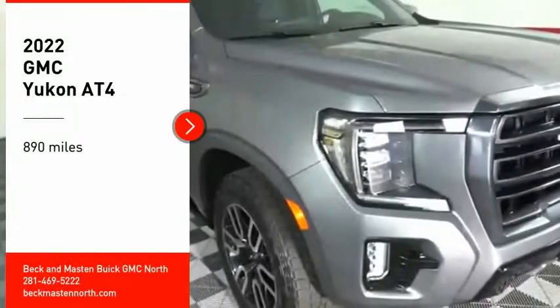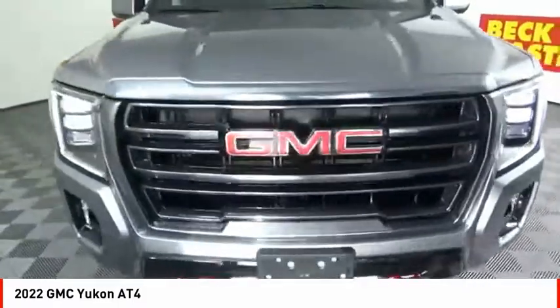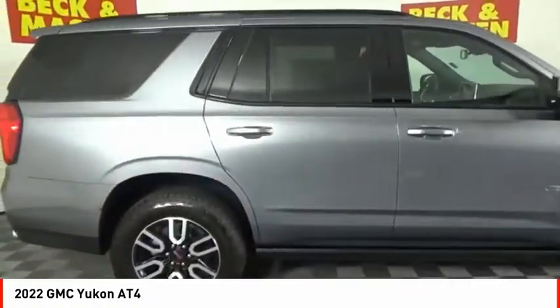Come test drive the 2022 Yukon. Peace of mind comes standard with GMC's 100,000 mile 5-year powertrain warranty and Yukon's 5-star frontal crash test rating.